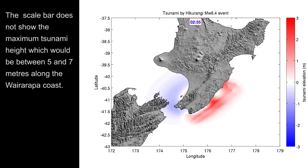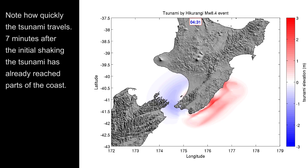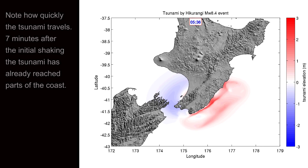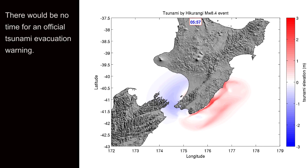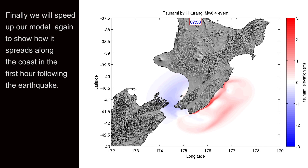The scale bar does not show the maximum tsunami height, which would be between 5 and 7 meters along the Wairarapa coast. Note how quickly the tsunami travels — within 7 minutes after the initial shaking, the tsunami has already reached parts of the coast. There would be no time for an official tsunami evacuation warning. We will speed up the model again to show how the tsunami spreads along the coast in the first hour following the earthquake.